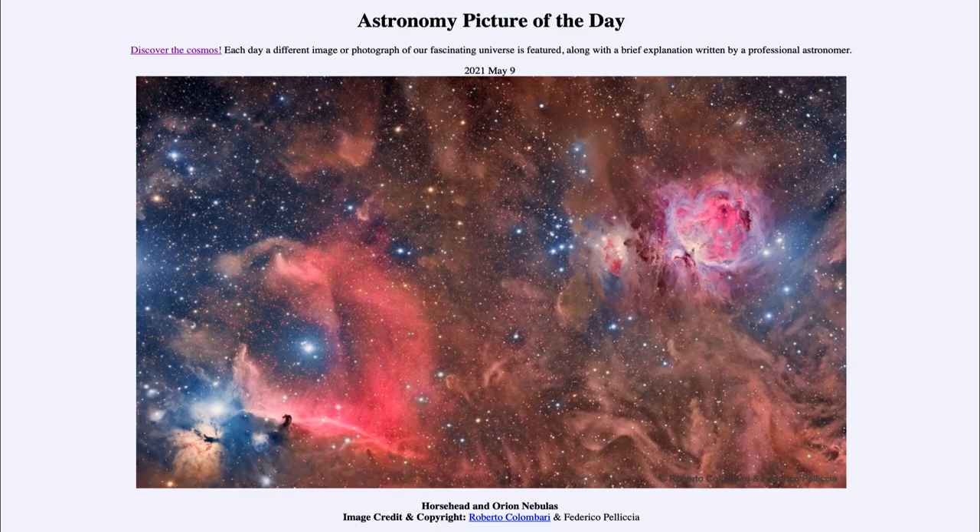So that was our picture of the day for May the 9th of 2021, titled Horsehead and Orion Nebulae. We'll be back again tomorrow for the next picture, previewed to be star clusters near and far, so we'll see what that is about tomorrow. Until then, have a great day everyone, and I will see you in class.